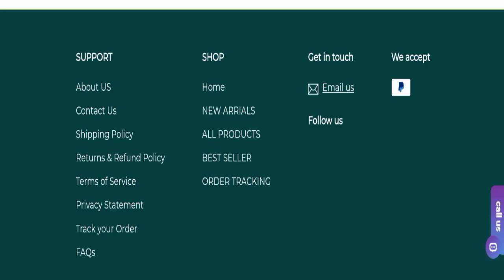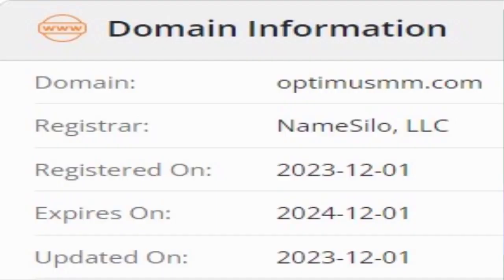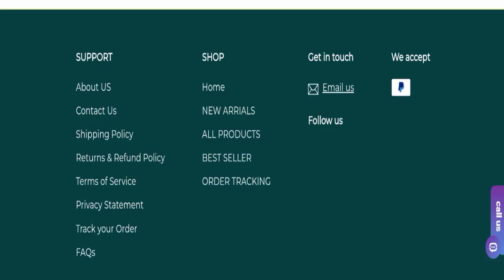Now we will talk about the legitimacy factors, with the help of which you can judge whether this website is legit or a scam. This website is secured by the HTTPS protocol and SSL integration to keep details and transactions safe, which is a good sign. This website was registered on 1st December 2023 and will expire on 1st December 2024, which means it is a young website, having been registered only a few months ago.